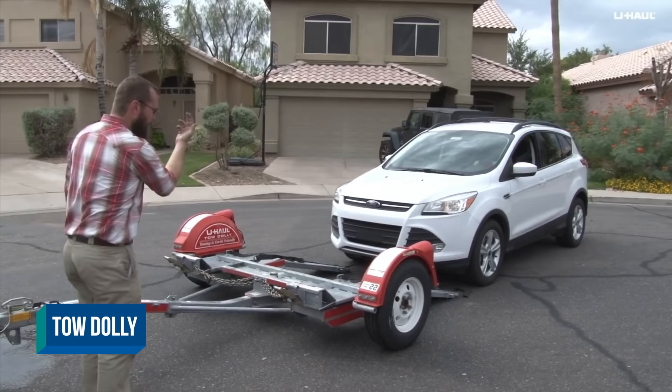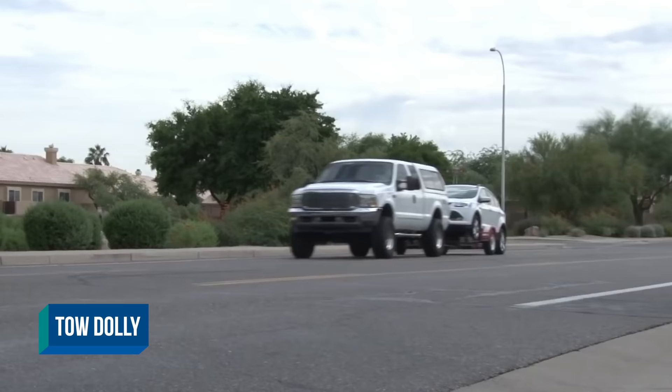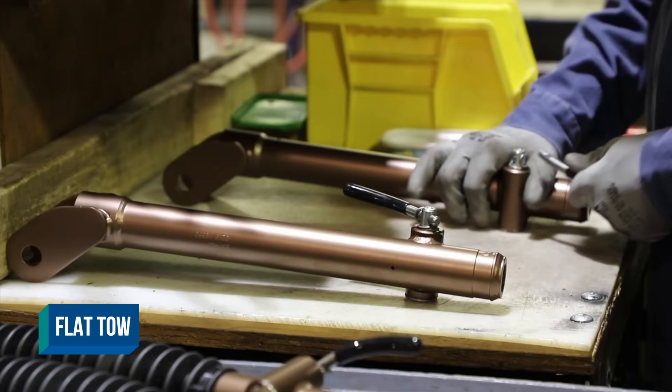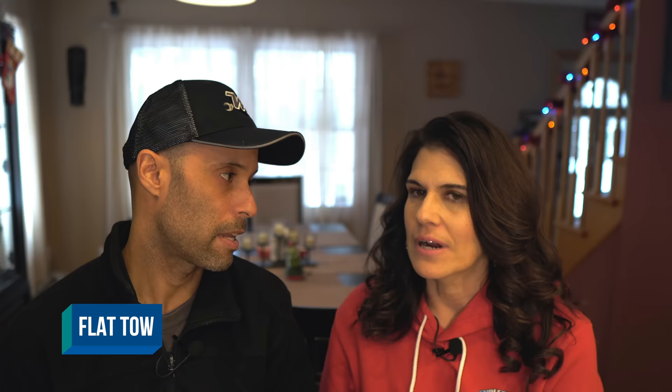This one is more for motorized: a tow dolly is an apparatus that allows you to tow a vehicle. Traditionally the two front wheels go up on the tow dolly and the back wheels spin. Probably the most popular way to tow is going to be a flat tow or four wheels down — you use some kind of tow bar and tow with all four wheels on the ground. With newer cars, a lot of them you can't flat tow, so be really careful when choosing a tow vehicle to check if it's flat tow capable.